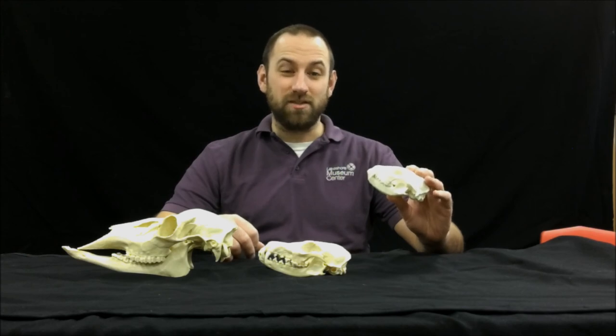There is more we can learn from an animal's skull by looking at its features other than its teeth and figuring out what it's been eating. I'm going to be releasing some follow-up videos coming out shortly that are going to explain some of those other things that we can learn.